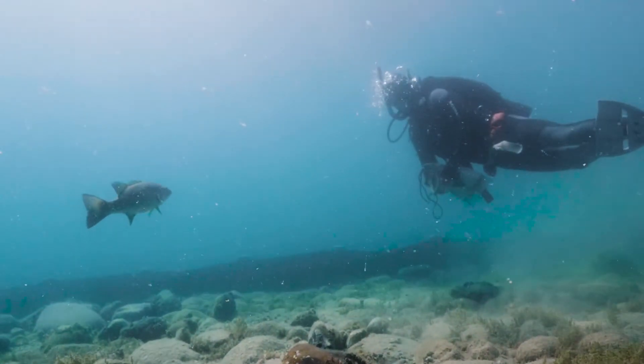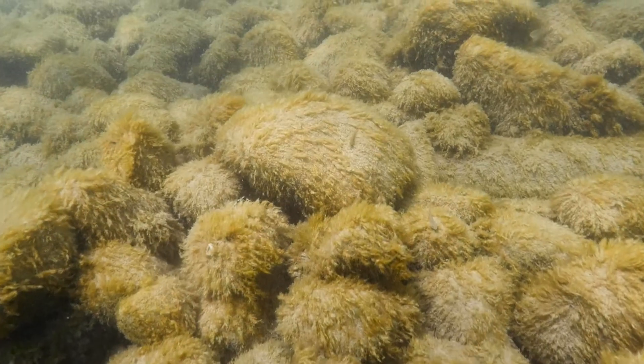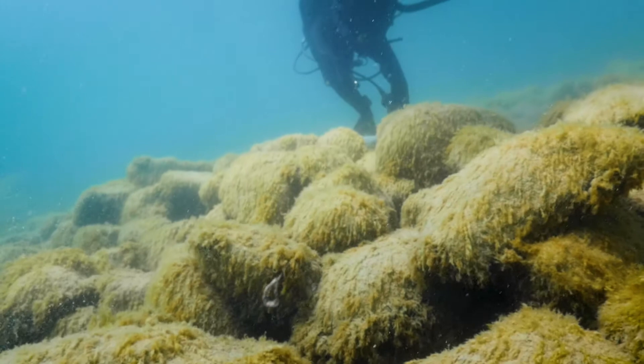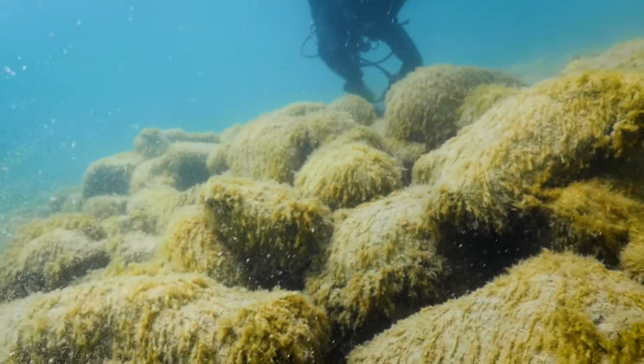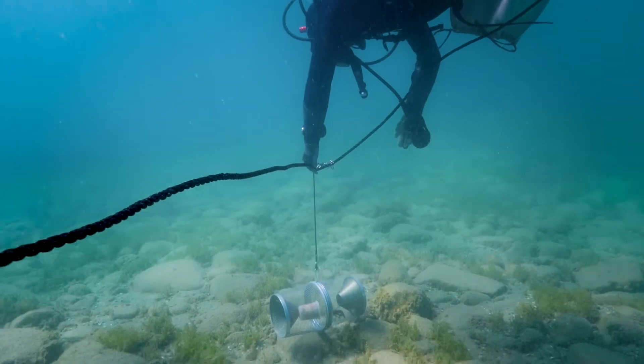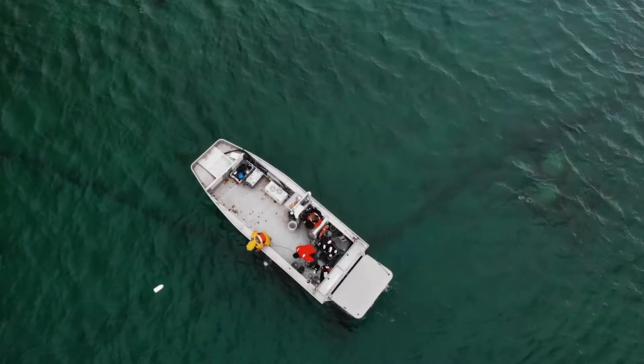Spawning reefs are very important habitats relative to their size. They're not that big, but they're engines of fish production in the Great Lakes. A spawning reef is a really good example of a place where we could reduce crayfish numbers significantly and have a much larger impact on the Great Lakes.